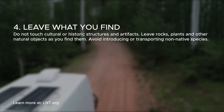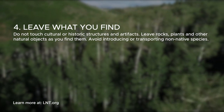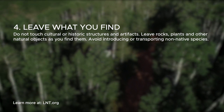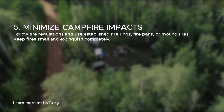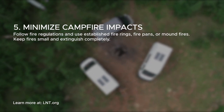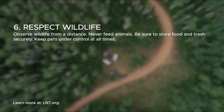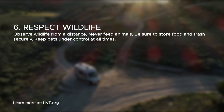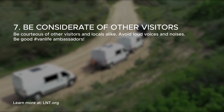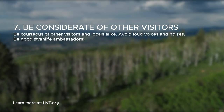Number four: leave what you find. Preserve the past — you can take pictures but don't touch cultural or historic structures and artifacts. Leave plants, rocks and everything else where you find them and avoid introducing or transporting non-native species. Number five: minimize campfire impacts. Campfires can cause lasting impacts to the environment, so keep your fires small and use established fire rings, fire pans or mound fires. Number six: respect wildlife — observe wildlife from a distance, never feed animals, store food and trash securely, and keep your pets under control at all times. Number seven: be considerate of other visitors. Respect other folks around you, protect the quality of their experience, be courteous, and avoid loud noises and voices.